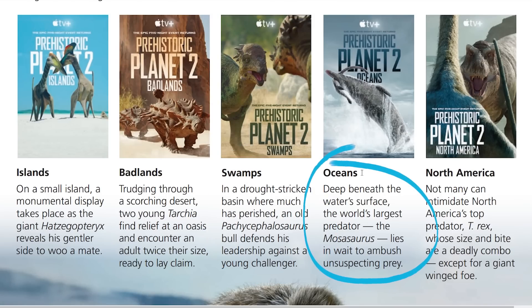Episode 4, which might already be my favorite — I'm a very simple person — Oceans. Deep beneath the water's surface, the world's largest predator, the Mosasaurus, lies in wait to ambush unsuspecting prey.